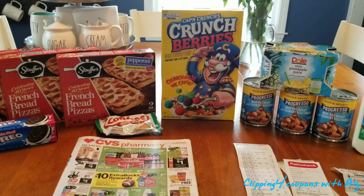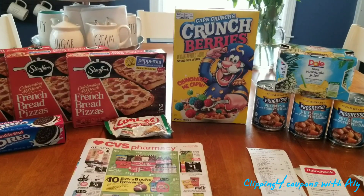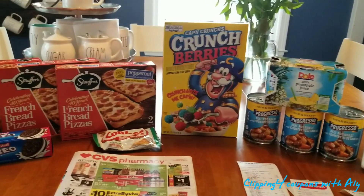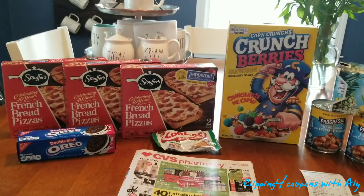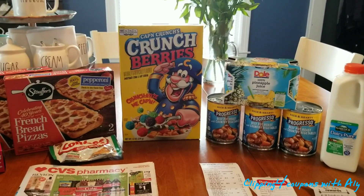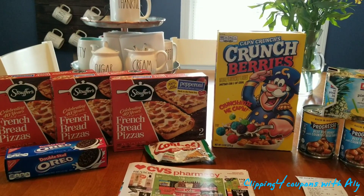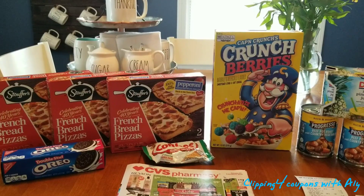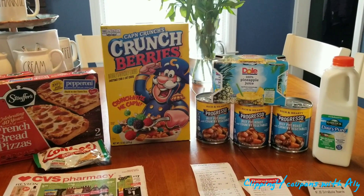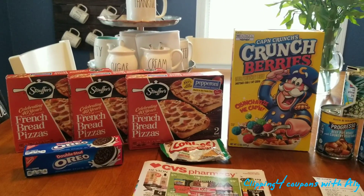Hi everyone, welcome back to Clipping for Coupons with Allie. I'm here today to share my CVS haul for the week of January 27th through February 2nd of 2019. My haul looks a little different than usual. I'm on a tight budget this week — I had $21 in ECBs and I decided to only pick up grocery items. I did not have any coupons at all. The hair care and makeup deals have been kind of repetitive and I didn't really want to pick any of them up this week anyway.